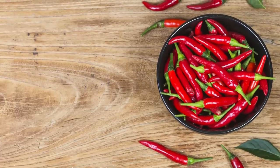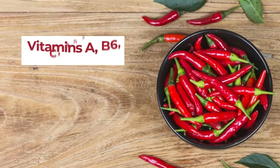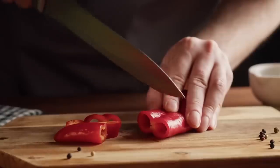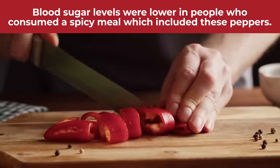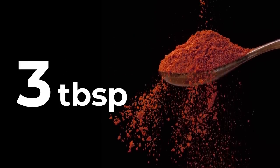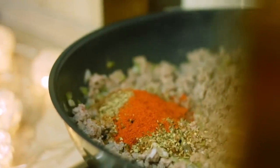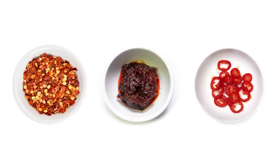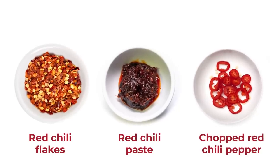Red chili peppers supply an entire catalogue of other heart-aiding, blood sugar-balancing micronutrients, including vitamins A, B6, C, and K, potassium, and copper. A 2006 study found that blood sugar levels were lower in people who consumed a spicy meal that included these peppers. The magic number seems to be three tablespoons — those who added up to three tablespoons of chili pepper to their meal experienced notably lower blood sugar levels at the end of the day. So don't hesitate to sprinkle red chili flakes, red chili paste, or freshly chopped red chili pepper to your favorite spicy dish.